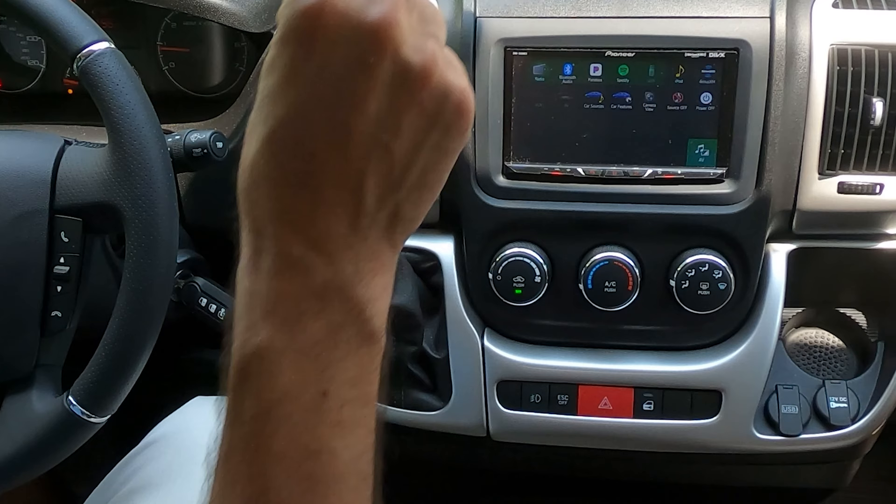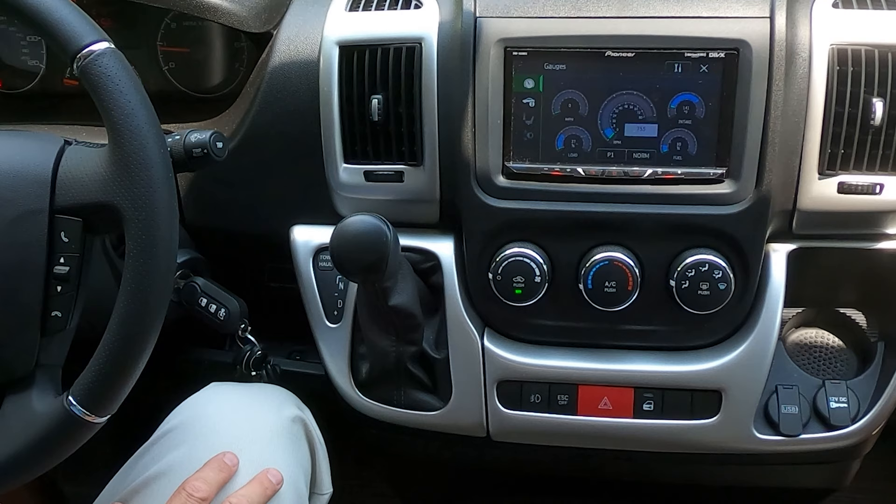Let's dig into this infotainment center, because everything you need for entertainment on the road is right here. If you want music, you have Pandora, Spotify, Apple CarPlay, and Android Auto. You can connect it all and listen to your own playlist. You also have a radio to check out the stations of that new town you're exploring. One of my favorite features is the car features button — when you press that, you pull up a number of gauges with all the important vitals of your Scope. You can use it like a virtual heads-up display.